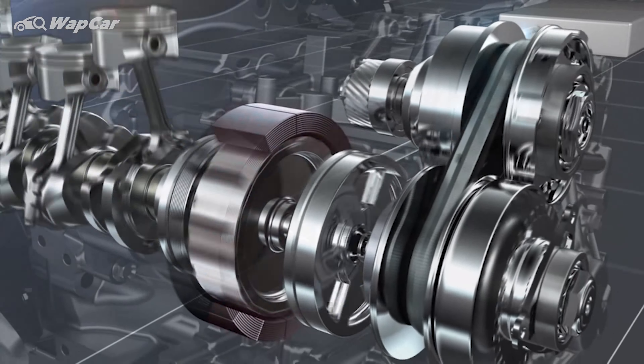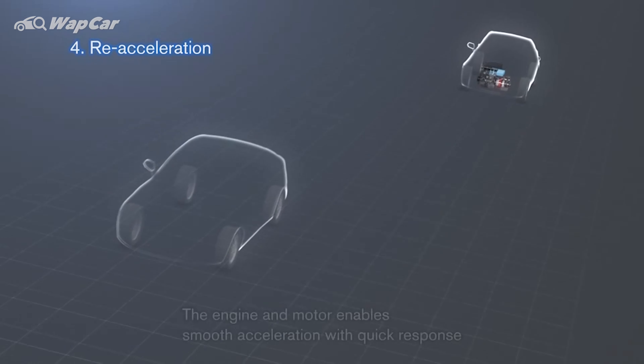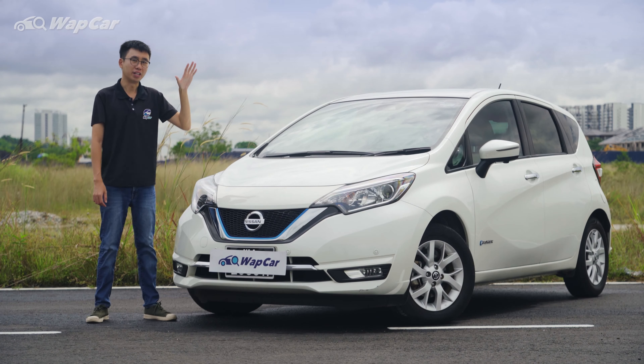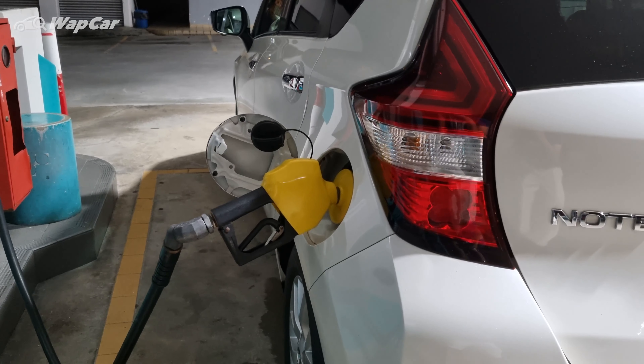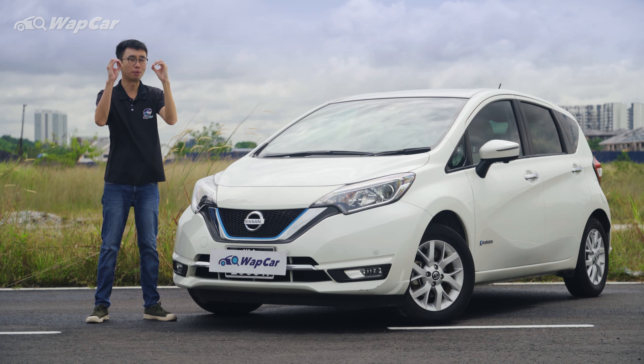In a parallel hybrid, it's usually a low-output motor that provides assistance to the internal combustion engine when setting off or cruising, just to help lower fuel consumption. But a series hybrid — you can think of it as an EV where you can fill up with petrol. The benefits are zero range anxiety and zero plug-in time.